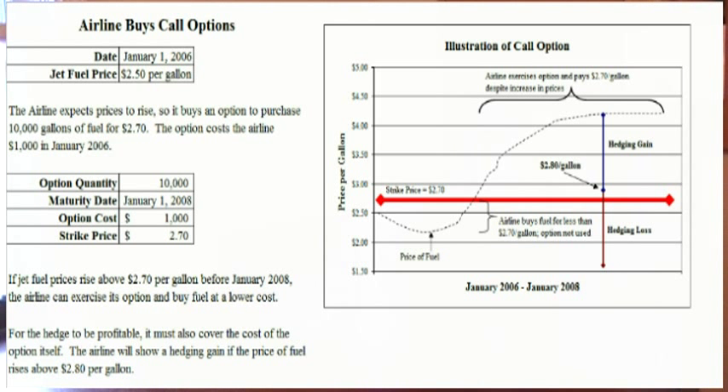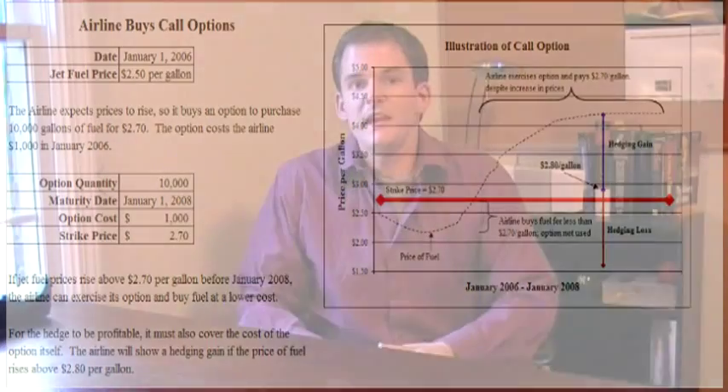Essentially, call options allow the airline to pay a premium to have a fixed ceiling for the price it can pay for jet fuel or another commodity acting as a proxy. Since there's always a liquidity concern with jet fuel, cross-market hedges are used with crude oil and other commodities, like we talked about with forwards, futures, and swaps. The main downside to call options is that they're relatively expensive. Option prices depend on the value of the underlying commodity, the volatility of the commodity's price, and the time to maturity of the option.